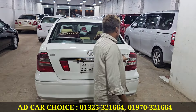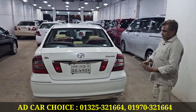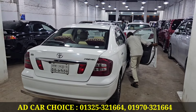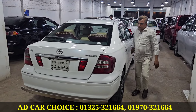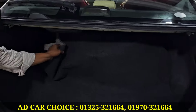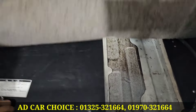You can see the Toyota logo. You can see the same serial number. 60 liters LPG conversion is done.